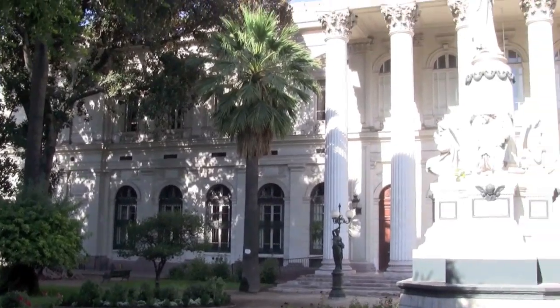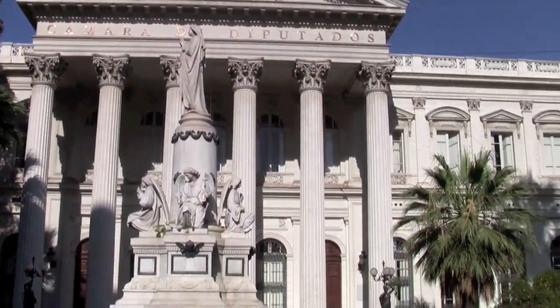There are tons of hidden historical gems, like this one which we think is one of the prettiest — the Ex Congreso Nacional.